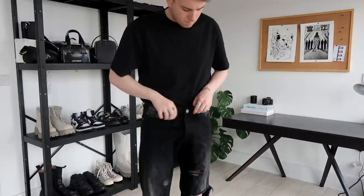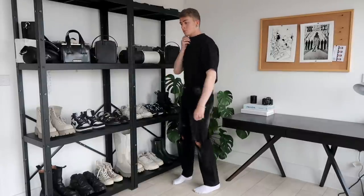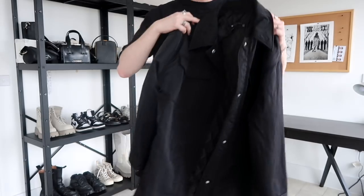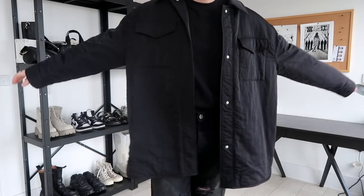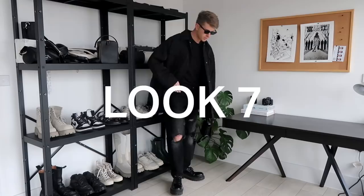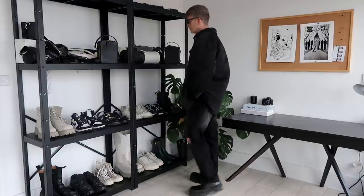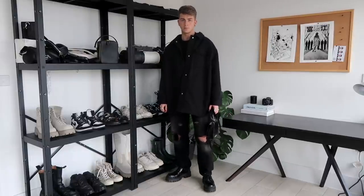I got these ripped denim from Boohoo and I've been obsessed with them. I got them a size too big, but I actually don't mind because it makes me feel skinny. And then I got this ASOS jacket — well, it's a shirt jacket, a shacket — and it's way too big for me, but I'm obsessed with the fit. And then my little Misbehave bag as well. I love this look. It's very comfy and very easy — something to throw on and feel a bit more sophisticated, even though everything is actually super comfortable. I'm obsessed with this kind of look.